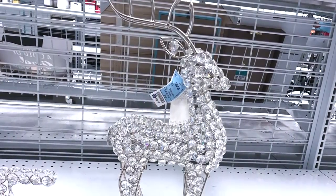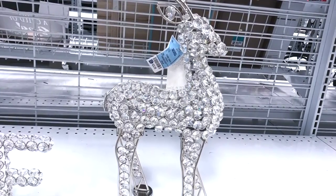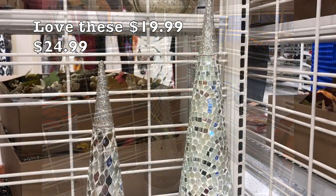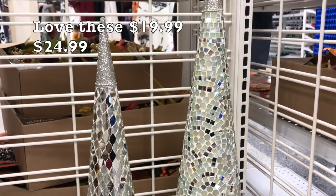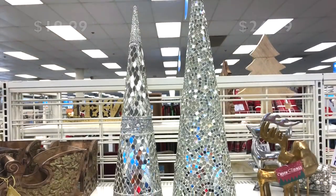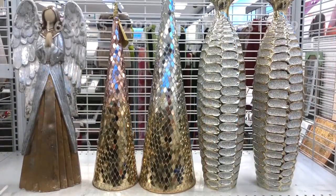This beautiful blinged-out deer is back at Ross, so make sure you guys grab one when you see it. I also love these beautiful glass mosaic Christmas trees — they had two different colors, one was white and silver and the other one was rose gold.